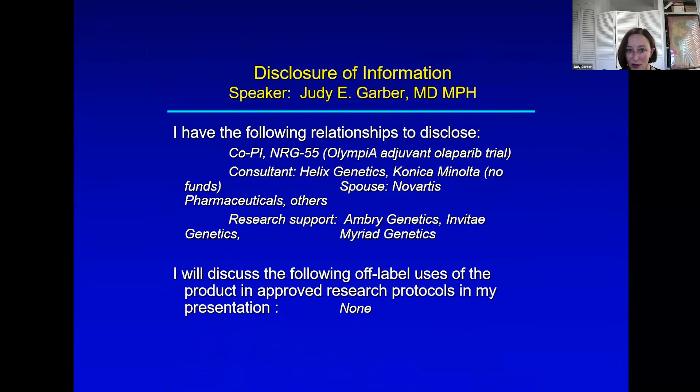So my disclosures: I do get some funding from Helix Genetics, not much. I don't get it from others. My husband gets some from Novartis, and otherwise these are research collaborations.